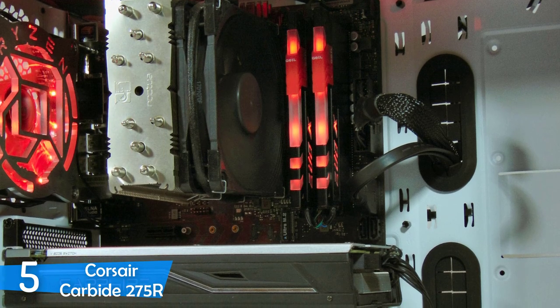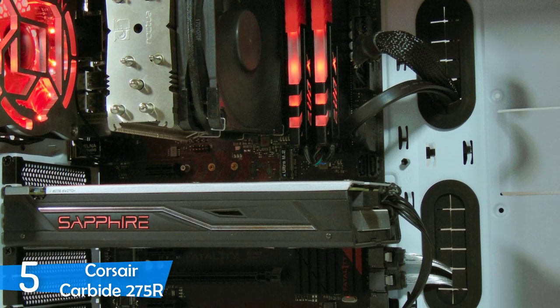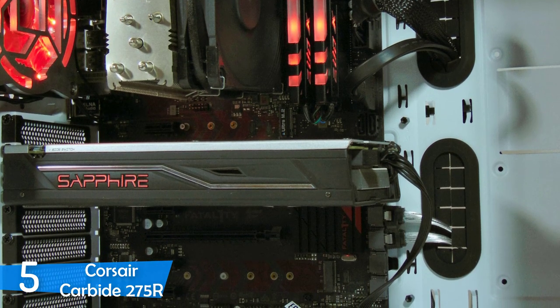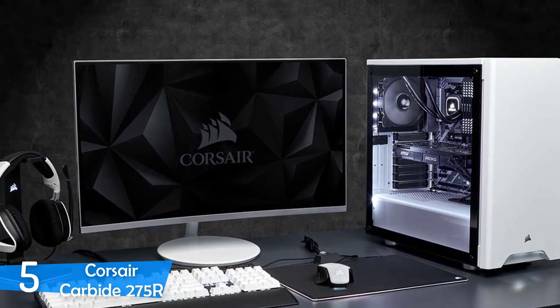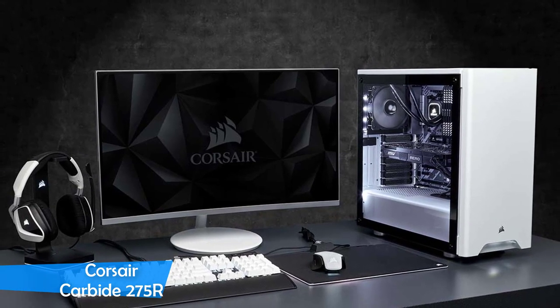Its internal layout is very good and user-friendly, meaning that you can install your hardware without much of a hassle. When every fan is installed and the CPU and GPU are running at full speed, the Corsair Carbide 275R manages to keep a reasonable temperature inside the case. It may not be the best, but it is the best budget case you'll find on the market.